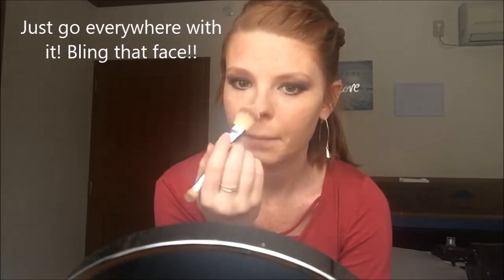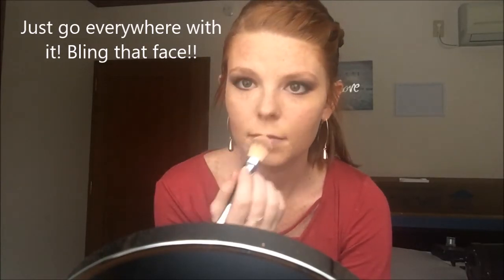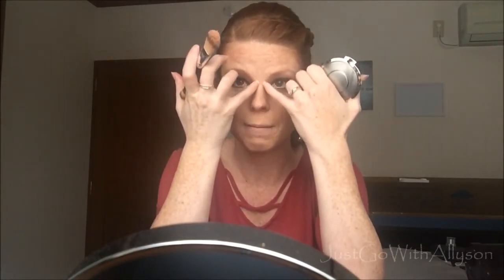Then you're going to go to the tip of your nose, your cupid's bow, and your chin. I do my forehead too, but you don't have to. If you're oily, you want to stay away from highlighting areas where you tend to get oily. I normally get oily by my eyebrows or right here, not on the tip of my nose — but since the weather's changing I'm so dry right now.